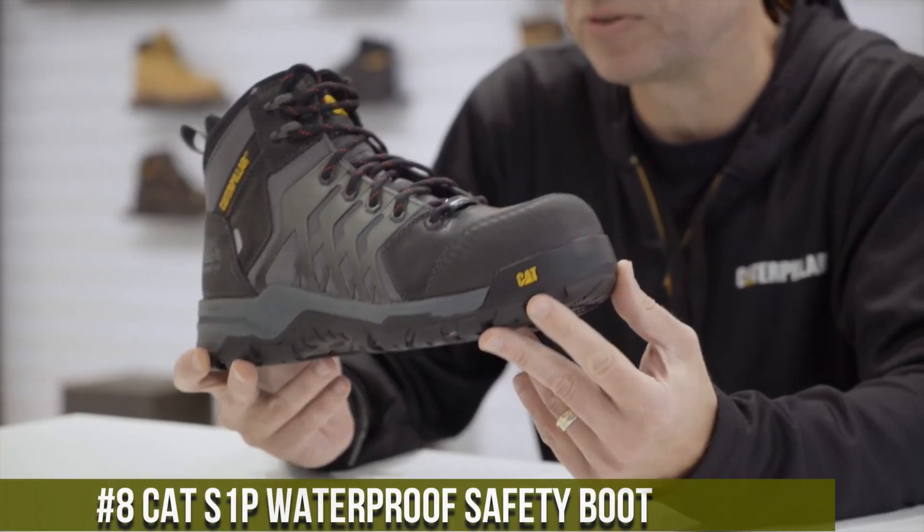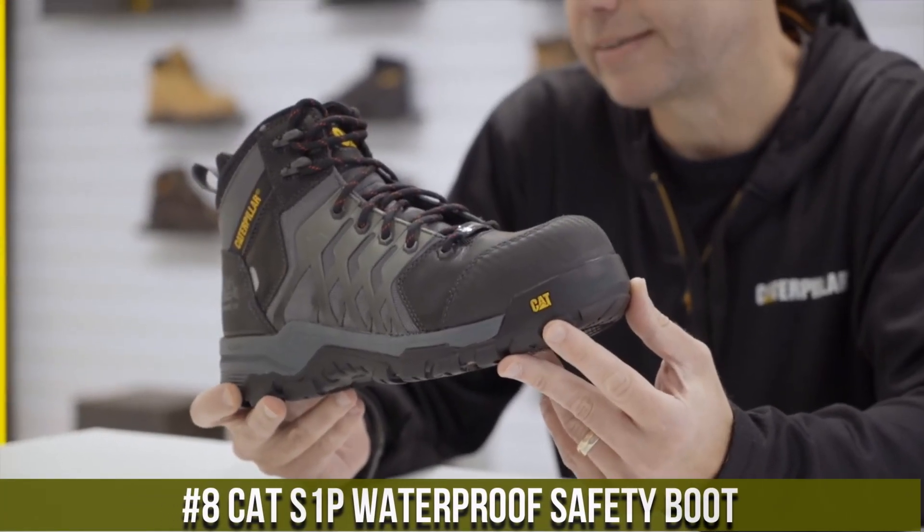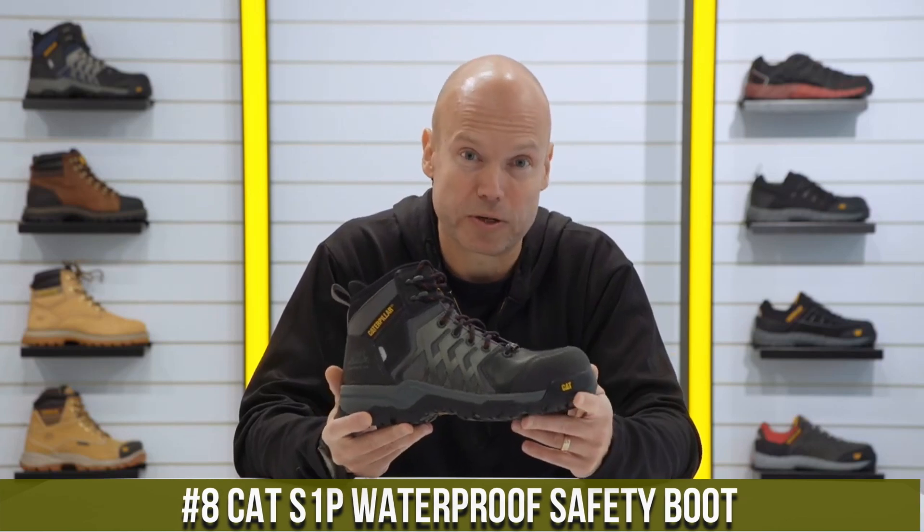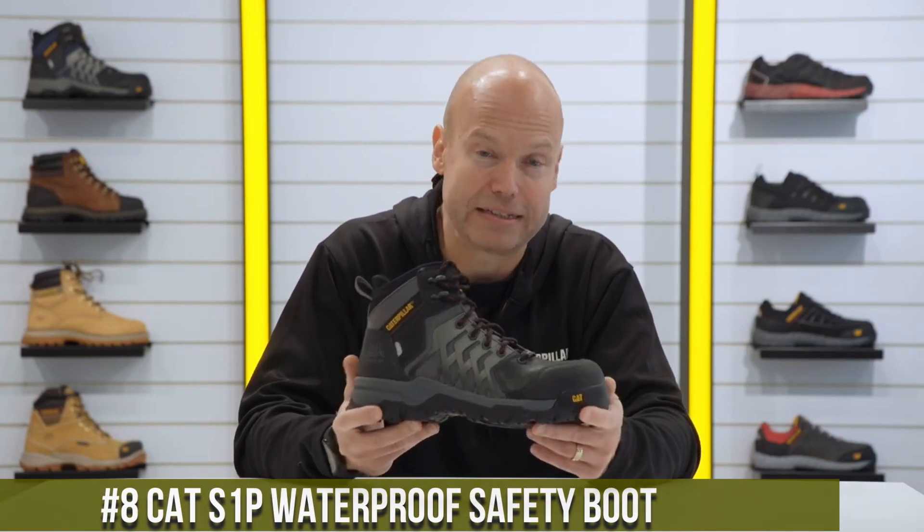Number 8: Cat S1P Waterproof Safety Boot — the ultimate solution for uncompromising protection in challenging work environments. These boots are designed to keep you dry and safe without sacrificing comfort.